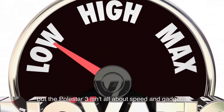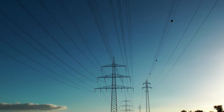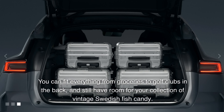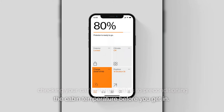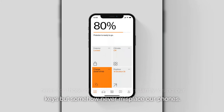The Polestar 3 isn't all about speed and gadgets — it's also surprisingly practical. Despite its sleek exterior, it offers plenty of interior space for passengers and cargo. You can fit everything from groceries to golf clubs in the back, and still have room for your collection of vintage Swedish fish candy. And of course there's an app. The Polestar app lets you do everything from checking your car's charge status to preconditioning the cabin temperature before you get in. You can even use your phone as a key — great news for those of us who are constantly losing our keys but somehow never misplace our phones.